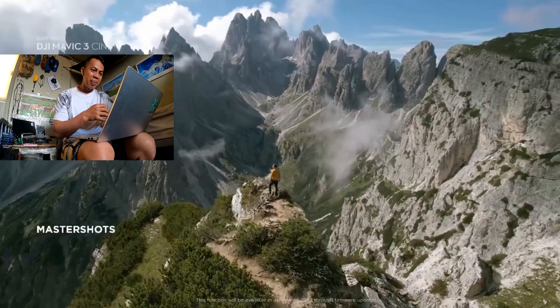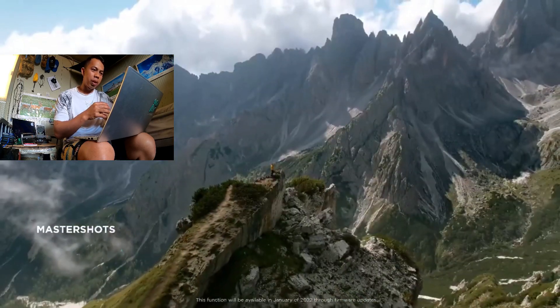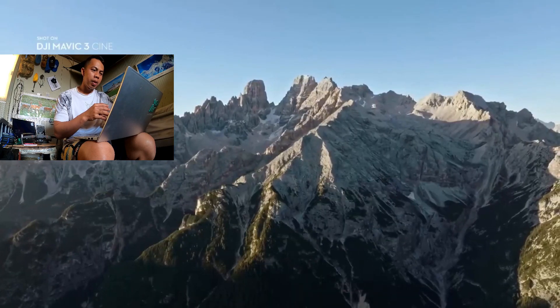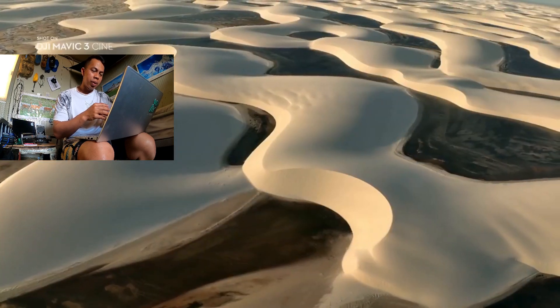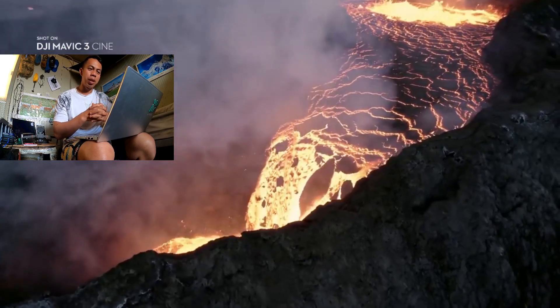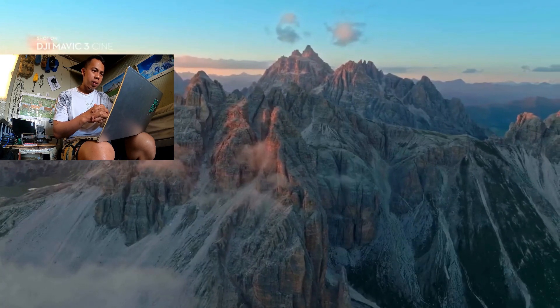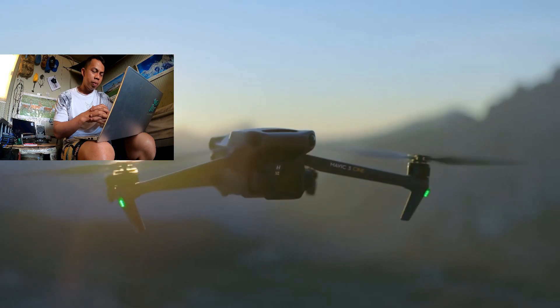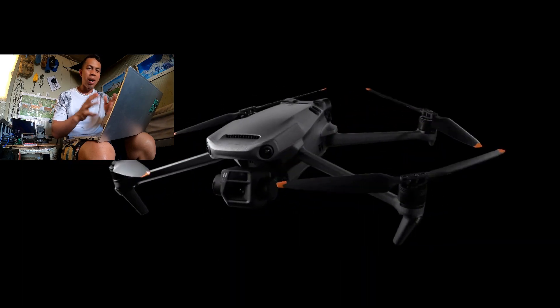The Master Shots function automates complex aerial movements and allows anyone to get professional-looking shots. With its powerful camera performance, intelligent safety features, and some of our most advanced flight technology, the new DJI Mavic 3 is a must-have for professional content creators. This is imaging above everything. This is DJI Mavic 3.